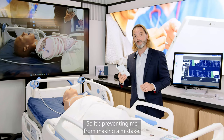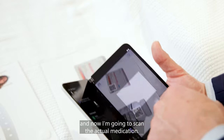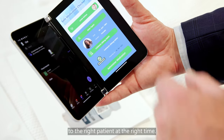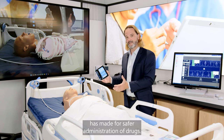So it's preventing me from making a mistake. I'm just going to go back and now scan the actual medication. And now I can see that I'm giving the right medication to the right patient at the right time. The barcoded medication administration process has made for safer administration of drugs.